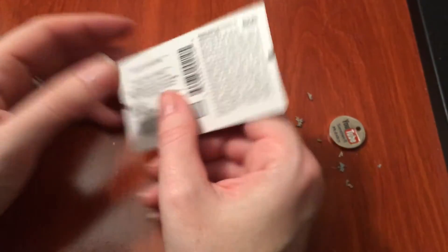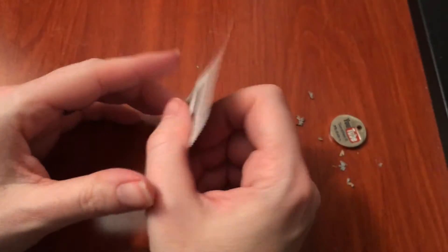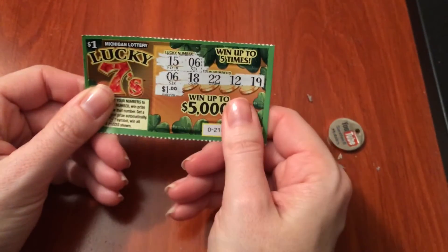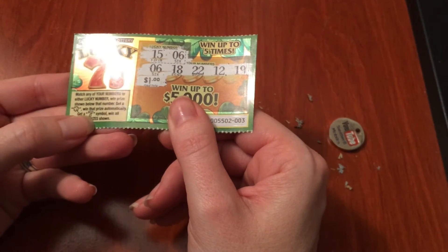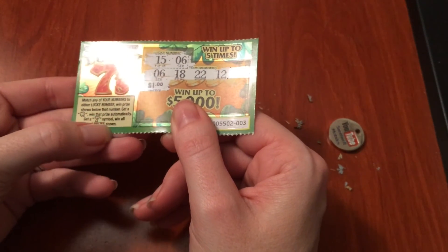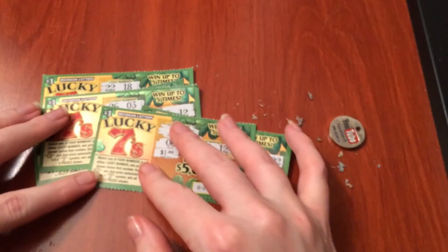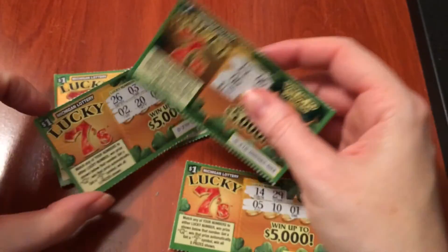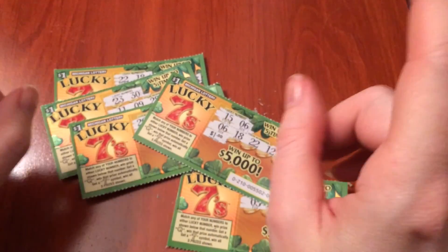This is number three for one dollar. The odds are one in 4.70. So if we bought five, which we did, we won something — that's great. So in case you're wondering, if we got a clover, we would win the prize automatically, and if you get a seven symbol you win all five prizes. So that's fun to know. Nice, cool, lucky sevens tickets — green clovers! Thanks for watching and I will see you tomorrow.